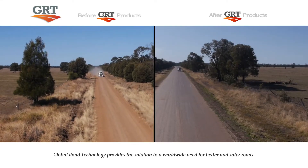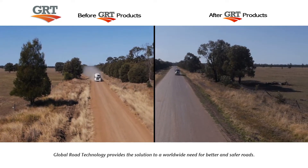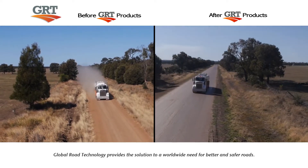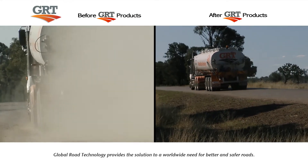GRT manufactures a high-quality, innovative and environmentally friendly dust control solution. GRT products are engineered to efficiently and safely alleviate fugitive dust from unpaved roads and reduce costs from the date of installation.